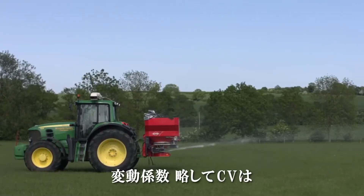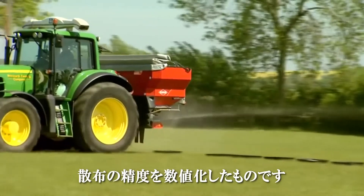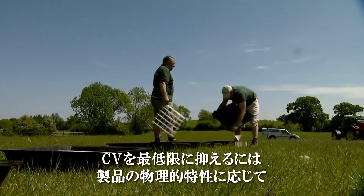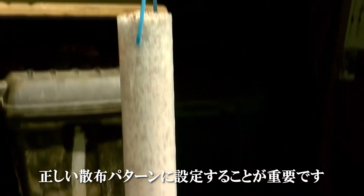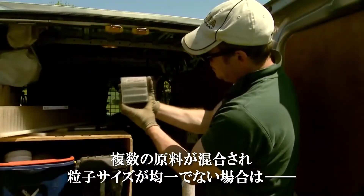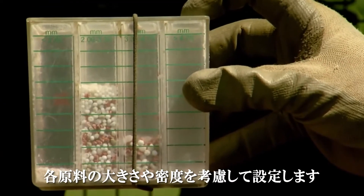Coefficient of variation, or CV, is the name given to the measurement of accuracy of spreading. To achieve the lowest CV, it is important to set the spreader correctly for the product to be applied, as each product will have different physical properties which affect the spread pattern. For poorly sized matched blends with more than one raw material, the setting is a compromise as component materials have different settings due to their size and bulk densities.